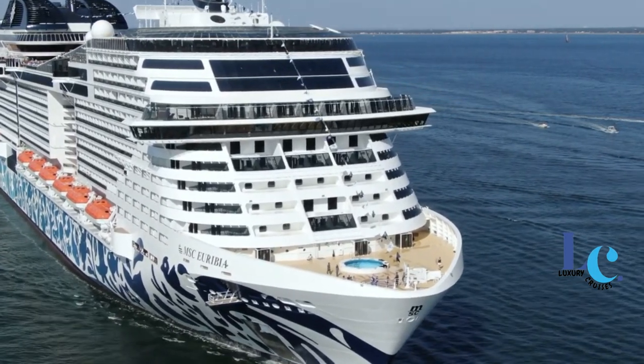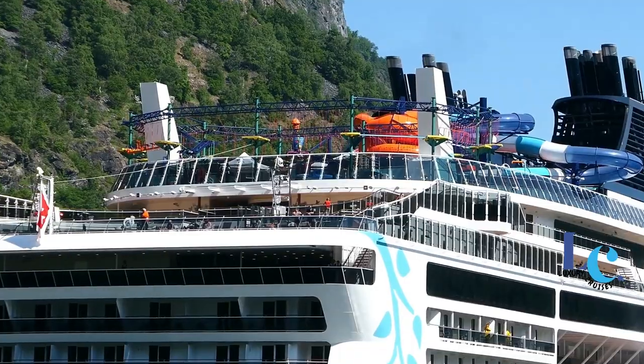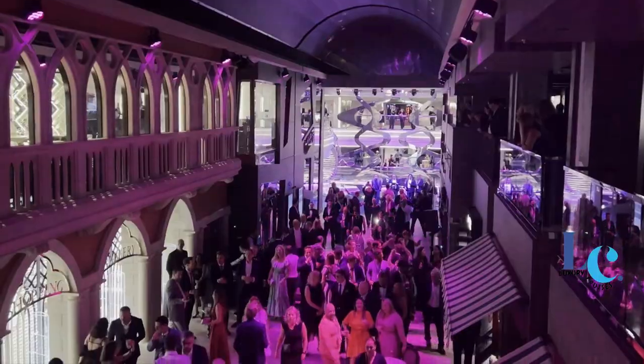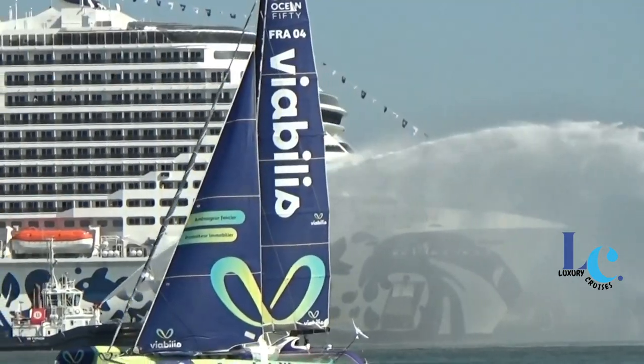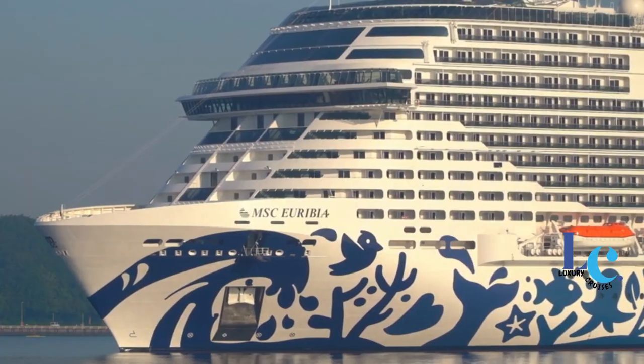It is the second ship in the MSC Cruises fleet to be powered by liquefied natural gas fuel, after MSC World Europa which entered service in 2022. The 6,334 passenger vessel is the line's 22nd ship in the fleet, the third Meraviglia Plus class ship and a sister ship to MSC Grandiosa and MSC Virtuosa. The name Uribia is derived from Uribia, the goddess of the seas.